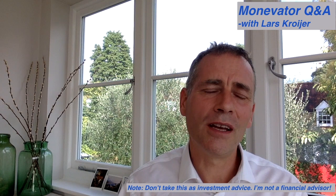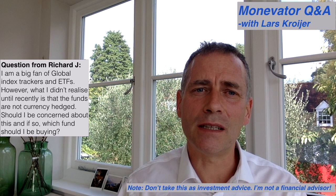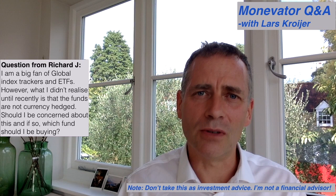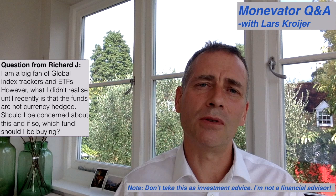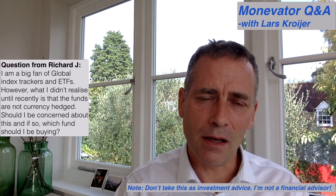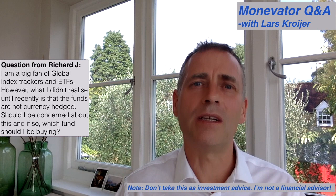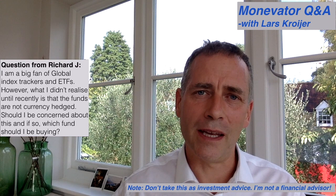The question in this series comes from Richard, who asked whether you should really be hedging currency investments in global equity trackers. This applies to other non-domestic investments too. To explain what Richard means: if someone invests a hundred pounds sterling into a global tracker, the provider will FX the money into various currencies and buy underlying stocks. For example, they would FX into dollars and buy Facebook shares, creating a dollar-sterling exposure. Richard's question is: should you really be hedging this exposure?